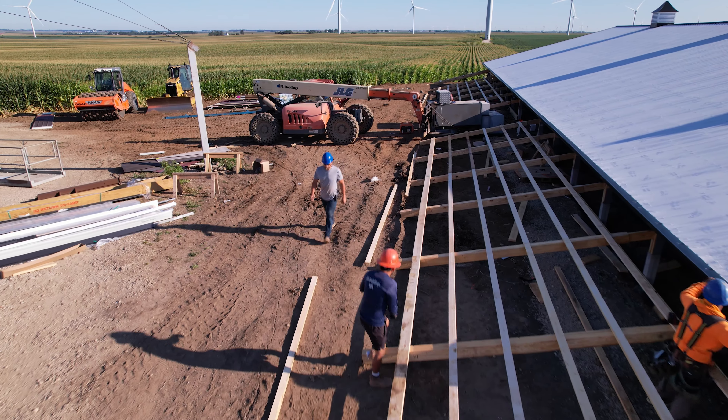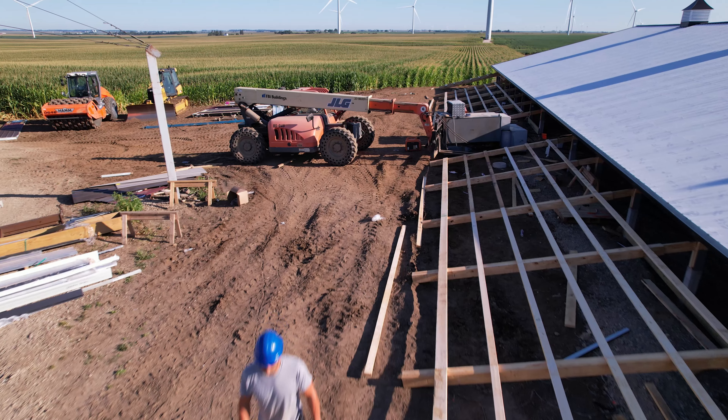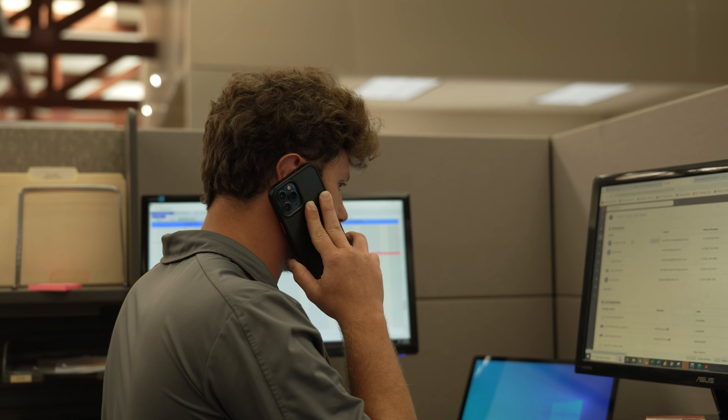They have total control of the project, which means it's a single point of contact. As customers have needs and deadlines, the PMs have access to multiple crews that can build their building, so they're constantly arranging and moving projects around to hit customers' needs.